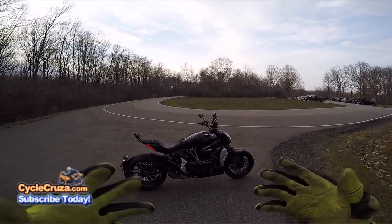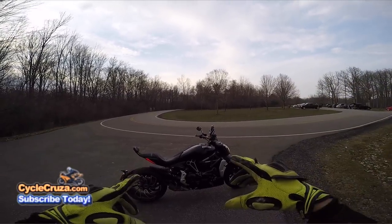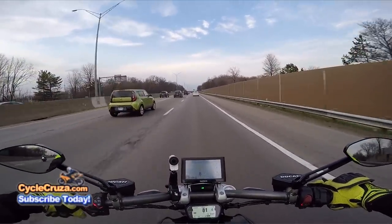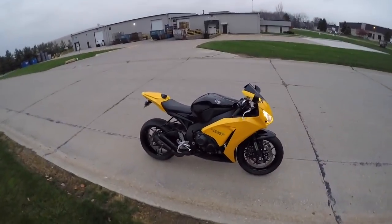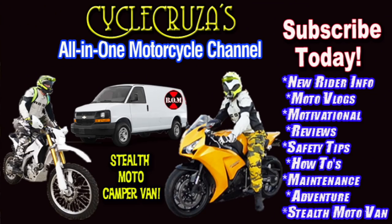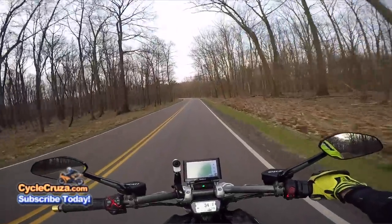Best motorcycle gear for 2018 — a full set of gear for less than $500 for you cheapos out there. Hey guys, I've got a cop behind me so I can't really hit the throttle right now.